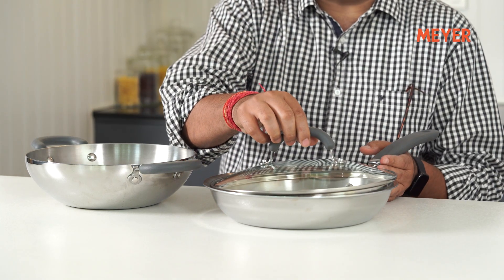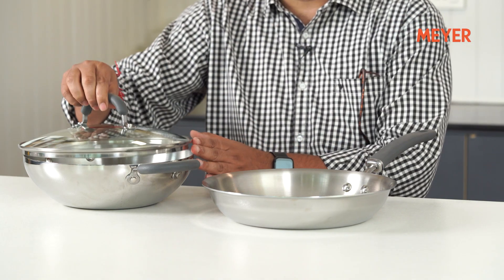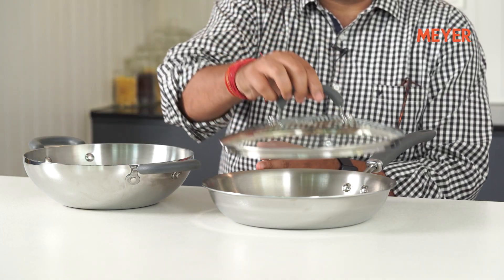Let's take a look at this set. Beautiful looking TriVantage range from Meyer. It's a tri-ply range — steel, aluminum, steel — with equal heat distribution and zero nickel leaching steel. Look at the lid: 26 cm fry pan, 26 cm kadai. This lid will fit both of them. Perfect set. Riveted handles with a silicone grip which is absolutely wonderful. When you're pouring or handling it, you will not feel any discomfort. It will not burn your hand.